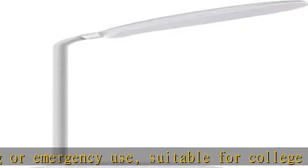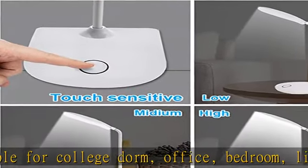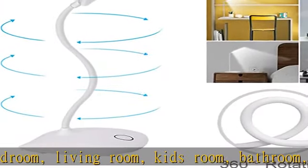12 months warranty is provided for this portable lamp. If you have any issue with it, please email us to solve it. See more product details in the description to get this product today at the best price.